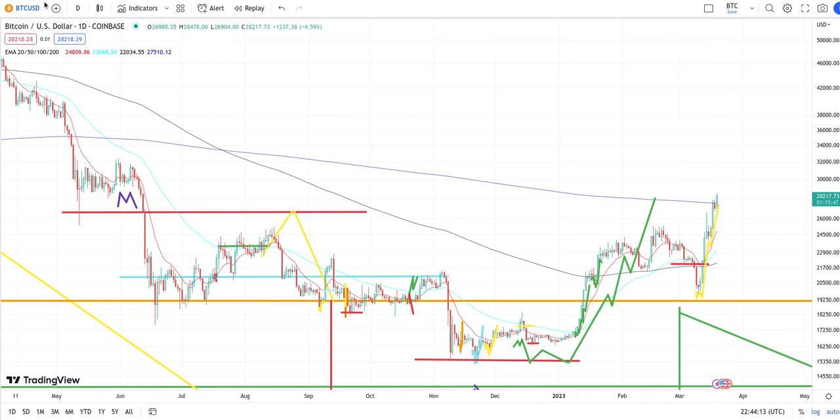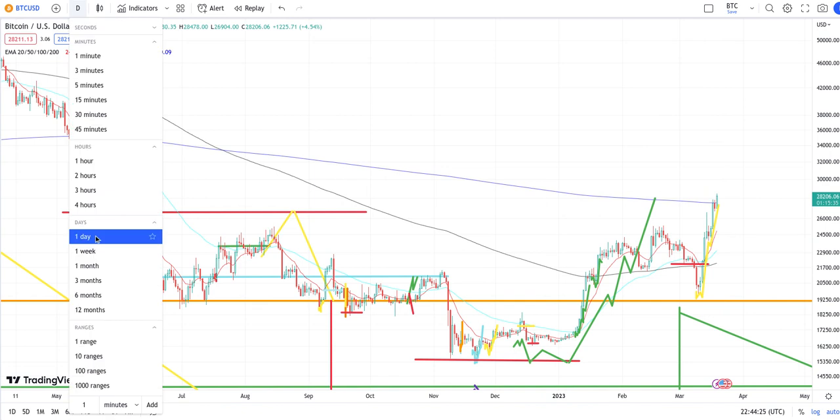I'm pretty sure y'all already heard the news about all these banks collapsing — and then why would the market skyrocket like this if the banks are collapsing? You gotta pay attention, it's all a mind game. Anyways, like I said, we were already expecting this hit to the 200 EMA.